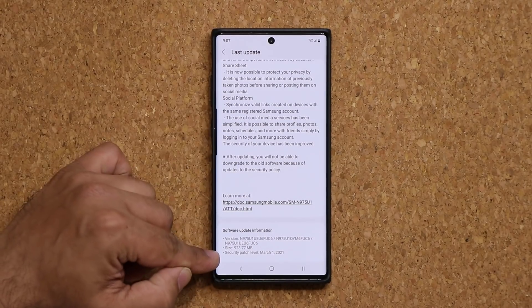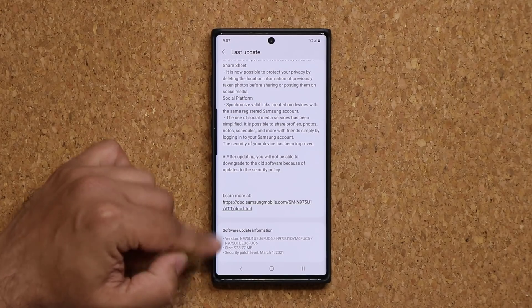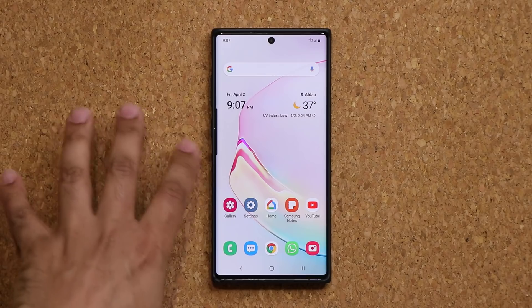Now one more thing — when you do look at the bottom, you're still not getting the April 1st security patch with this one, so you're going to have to wait for that, but this is great. This is much, much welcome.